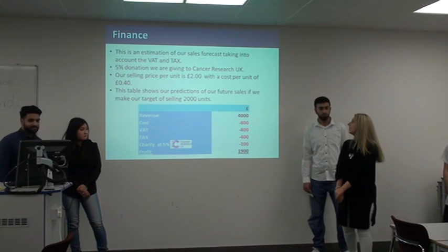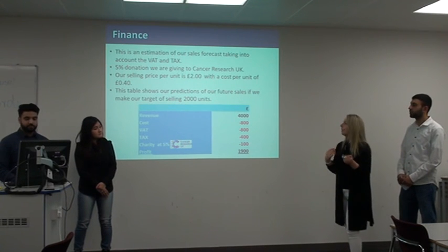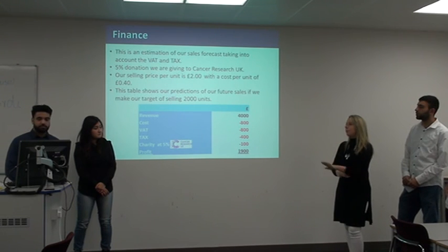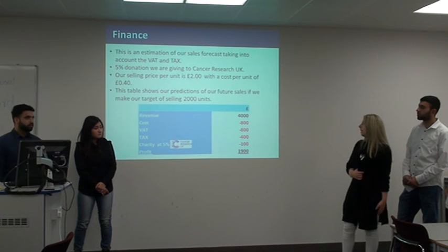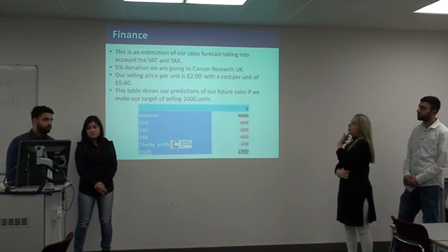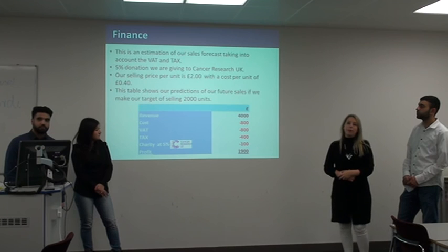I'm in charge of finance. We've done an estimated value here and we've also taken into account VAT and tax. We're making our project really special because 5% of what we earn is going to go to cancer research — we're doing this because it is a massive problem for everyone and everyone's been affected by it, and we really would like to put something back into society. We are going to sell our product at £2 per unit, and this per unit costs £40 to actually make. Ideally we want to earn about £4,000 and walk away with £1,900 profit.